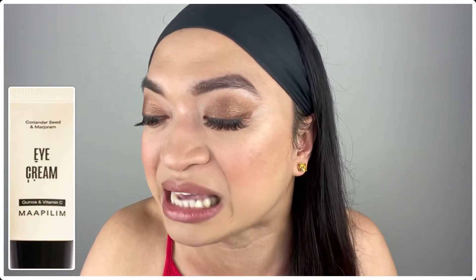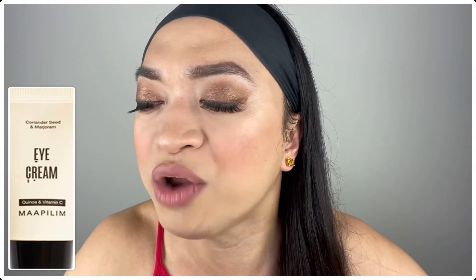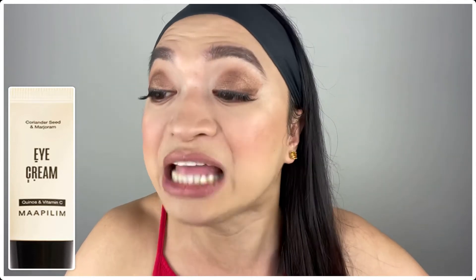The next choice for product number one is the Maapilim Eye Cream with Vitamin C and Quinoa Extract — a full-size eye cream that retails for $39! This eye cream does way more than calm puffiness and fade dark circles. It's made with a nutrient-rich blend of quinoa extract and colloidal oats that help hydrate, repair, and protect your skin. Plus, it restores your skin barrier!